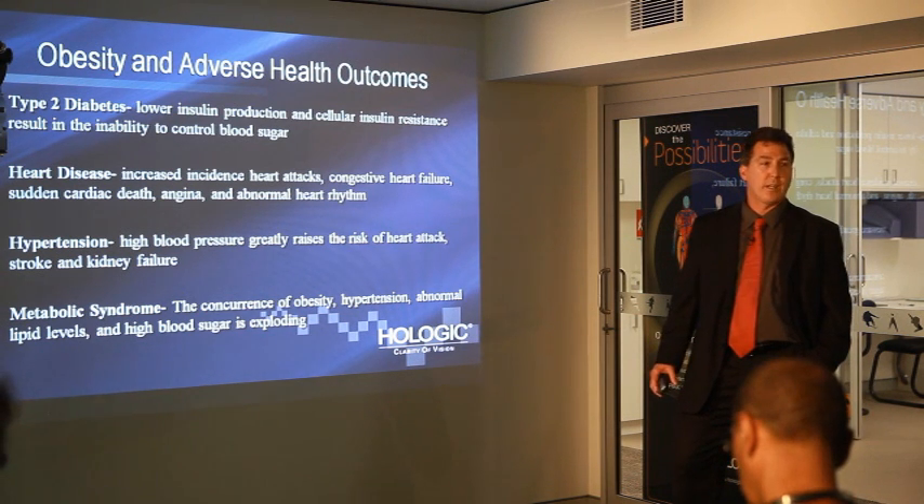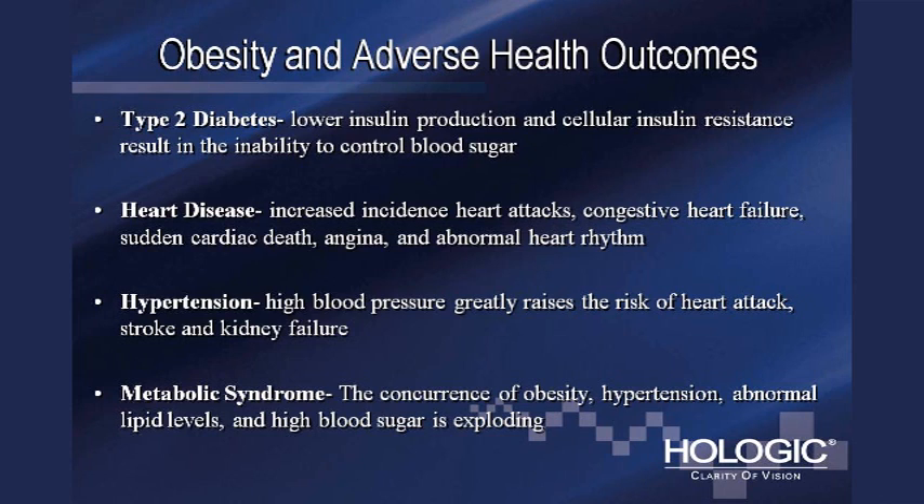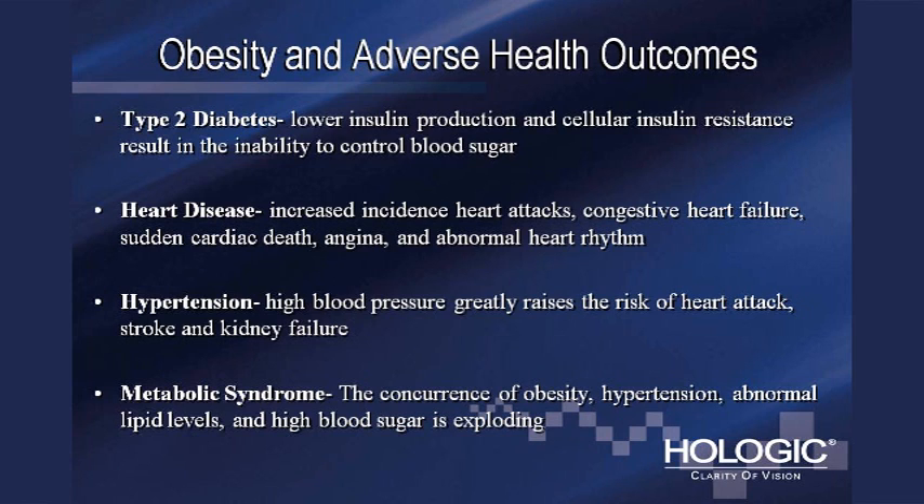What are the main health-related risks of being overweight or obese? The main one is type 2 diabetes, which results in lower insulin production and cellular insulin resistance. You make less insulin than you need, and your cells are resistant to that insulin, so you can't control your blood sugar — leading to chronically high blood sugar with serious effects on almost every organ. In addition, there are increases in heart disease, cardiovascular disease, risk of stroke and heart attack, arrhythmias, and hypertension — a silent killer — which greatly raises the risk of heart attack, stroke, and kidney failure.